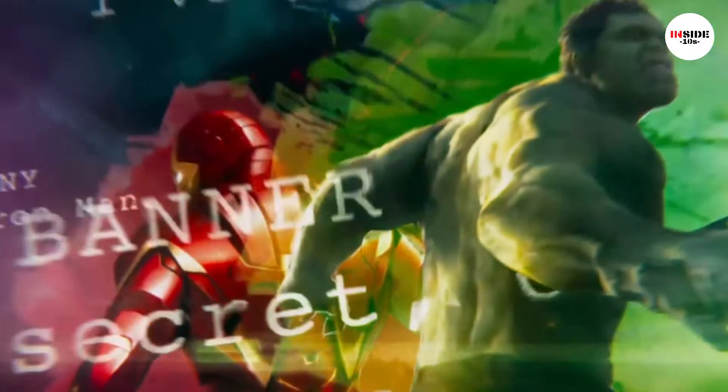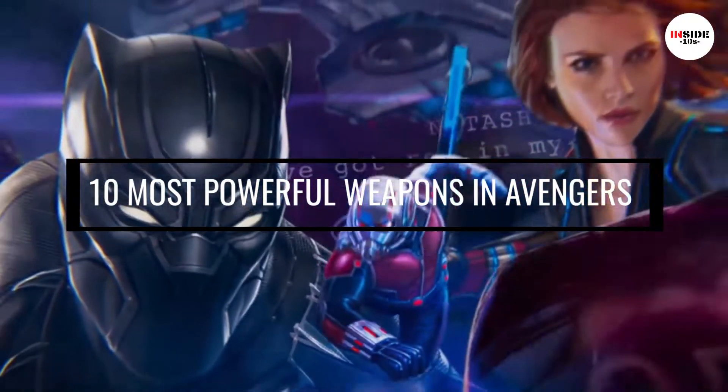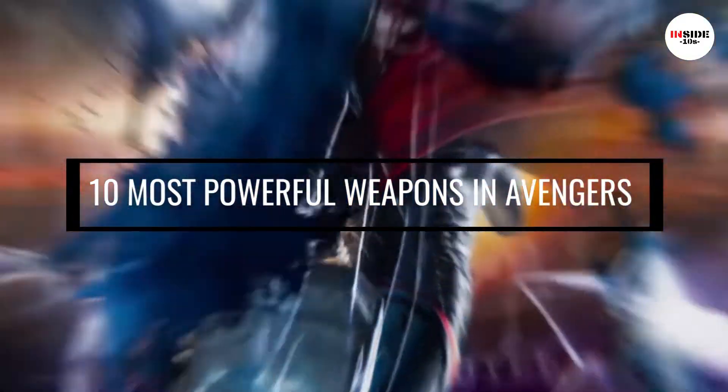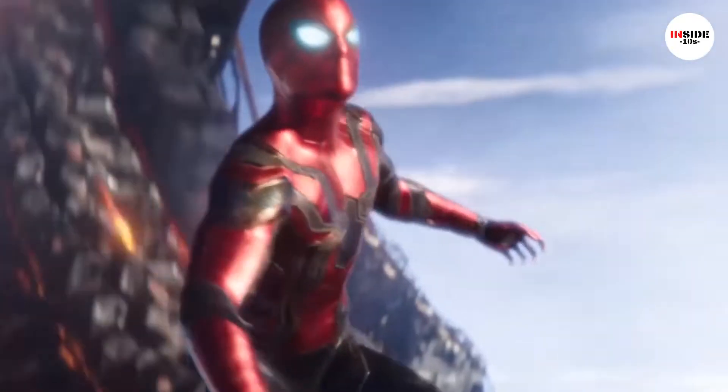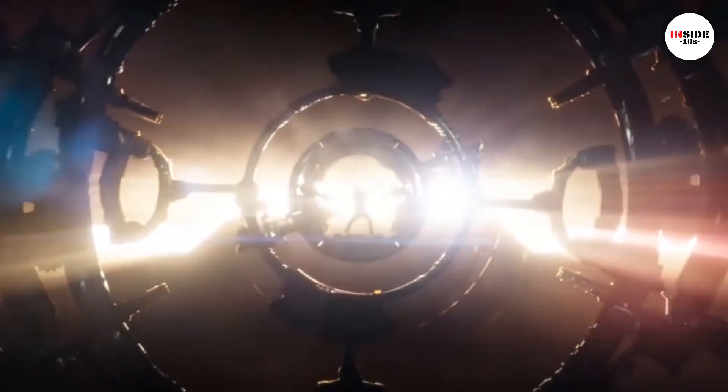Welcome to Inside 10s and today's topic is about the 10 most powerful weapons in Avengers. The Avengers is a group of superheroes in the Marvel Universe that is immensely popular as the Earth's mightiest defenders.